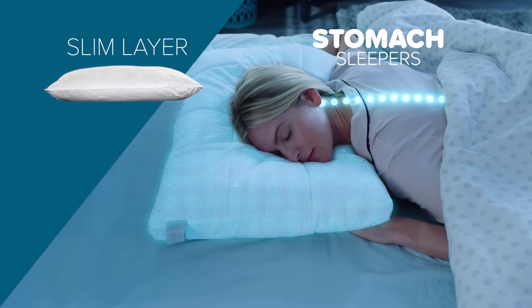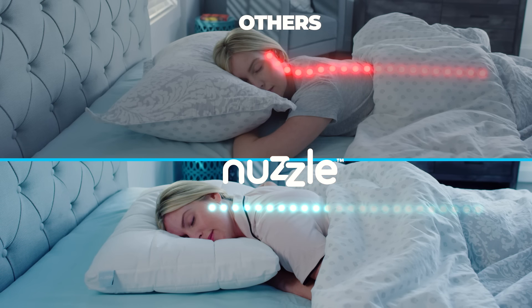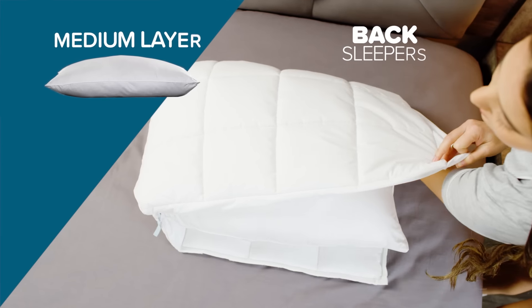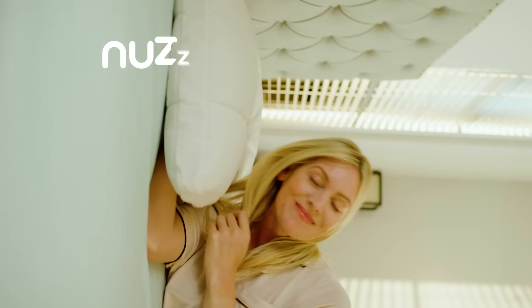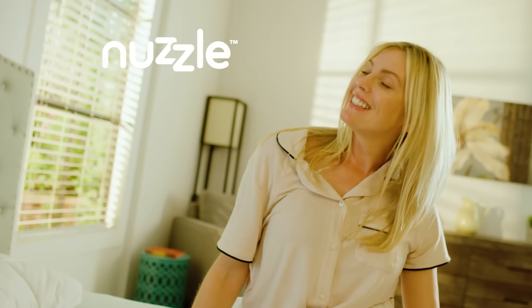For stomach sleepers, the slim layer provides just the right amount of softness and support. For back sleepers, the medium layer maintains straight spinal alignment. And for side sleepers, both layers combine to provide the maximum support so you wake up pain-free and happy.